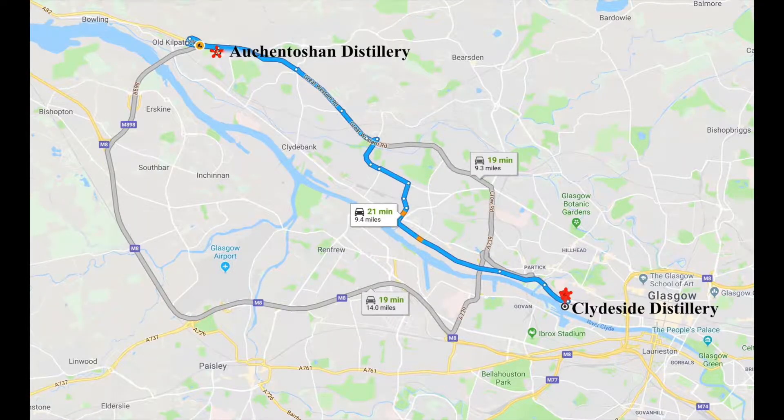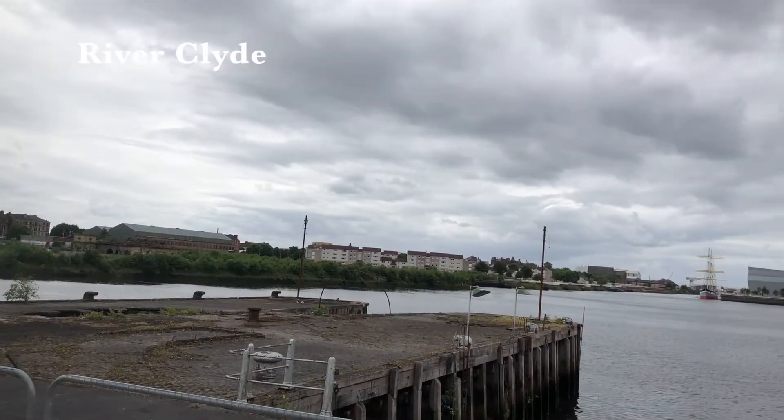On my fifth day in Scotland, I only had a visit to Auchentoshan Distillery on my itinerary for the day. But then I was informed that a new distillery had been built in Glasgow — Clydeside Distillery. It's about 9 miles and 21 minutes from Auchentoshan, located on the west side of Glasgow along the River Clyde.